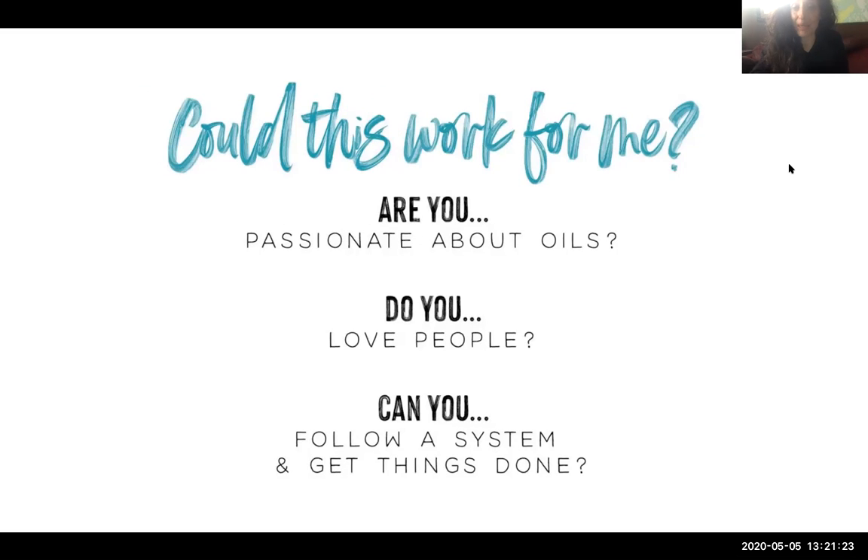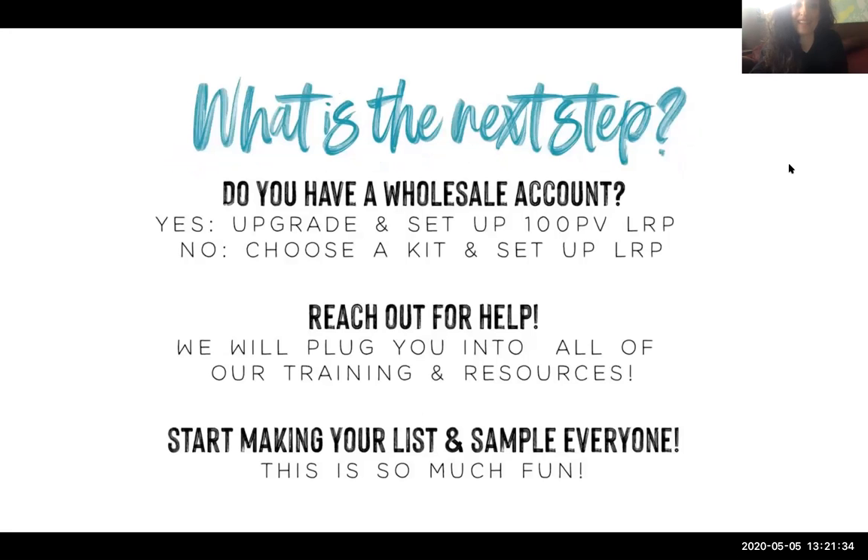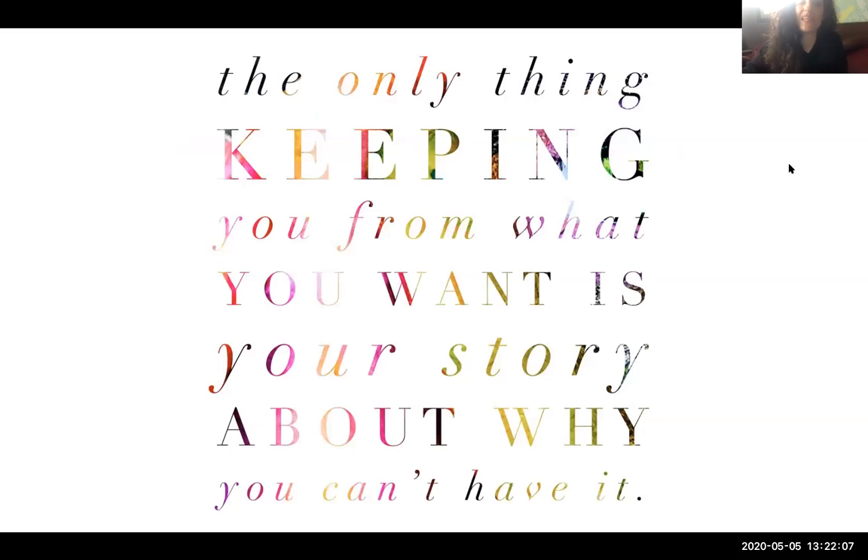Could this work for you? Think about whether you're passionate about oils, whether you love people, can follow a system, and are self-motivated. The next steps: if you have a wholesale account, upgrade and set up 100 PV in your LRP, choose a kit, set up your LRP, then reach out to me and I can plug you into wonderful free training and resources. Start making your list and sampling to people you want to share with. The only thing keeping you from what you want is the story about why you can't have it.